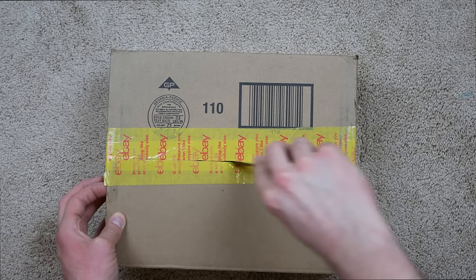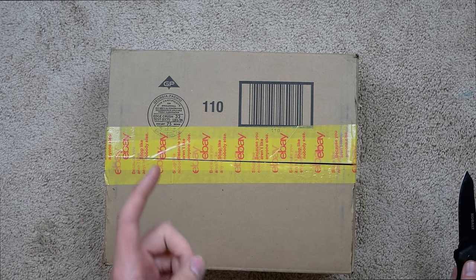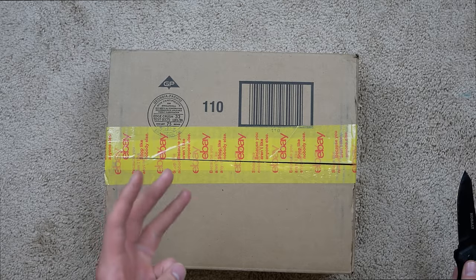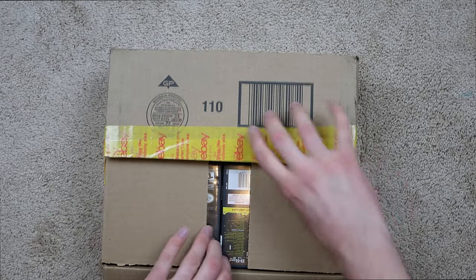I believe it comes with the DSi obviously, I think it comes with the original box, maybe a case, and some pretty decent games. So let's go ahead and open it up and see what's inside.